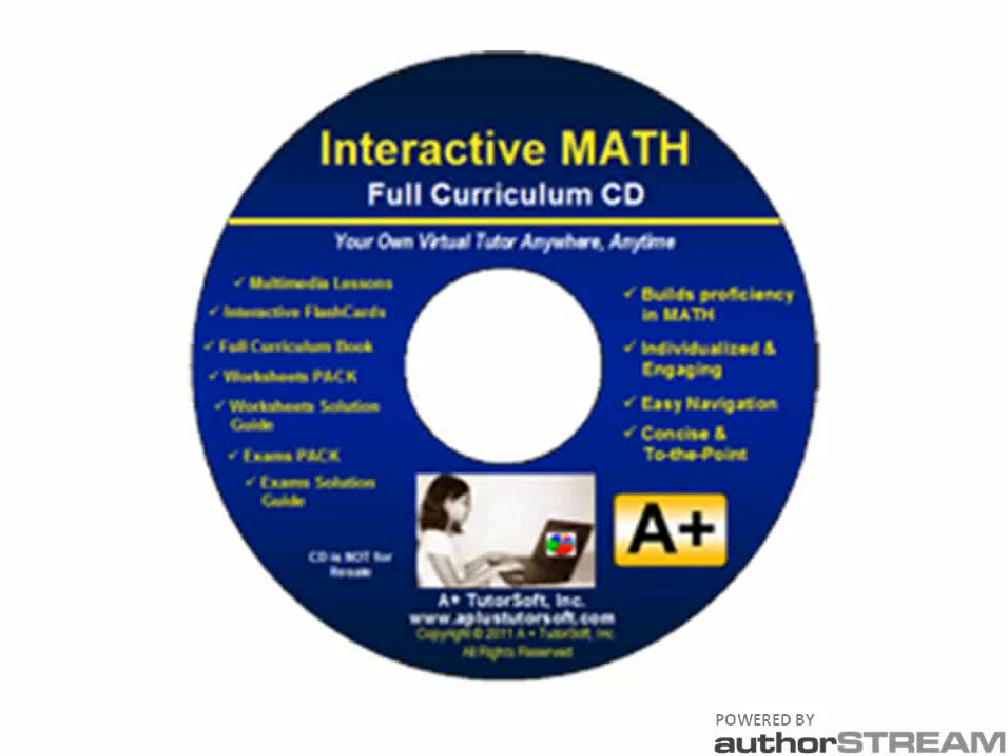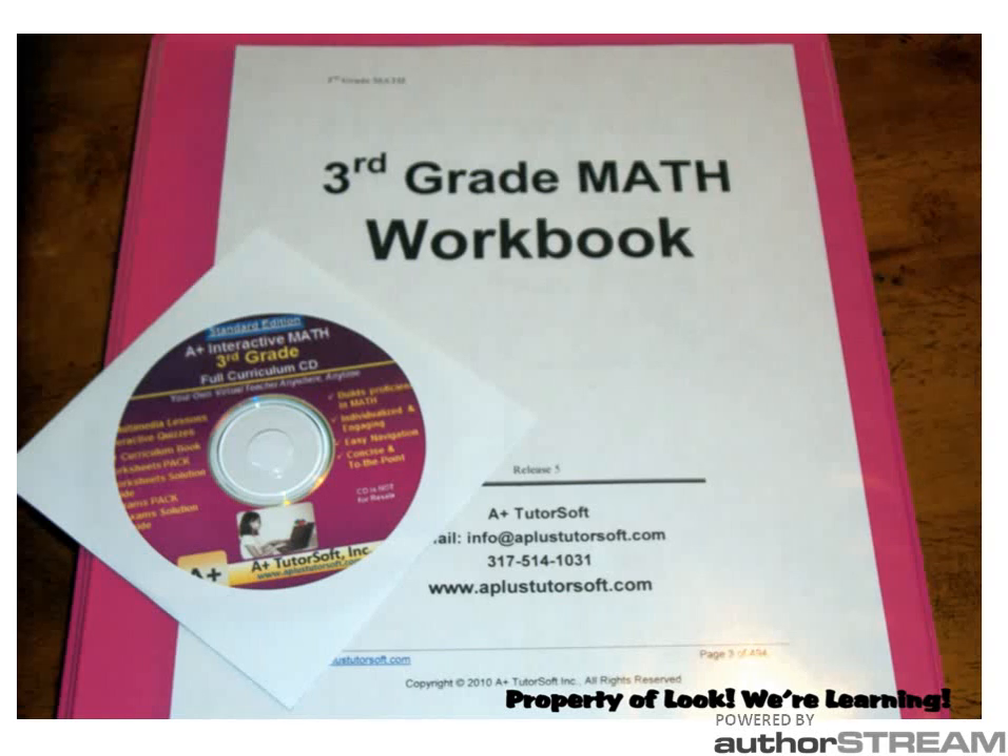We're using A-plus TutorSoft Math this year for our core math curriculum. We're using the computer program CD, but we're also using the print workbook and curriculum book. I like the workbook for her because the worksheets are short — about ten problems per sheet — so it's not too much for her to finish before she loses interest. We also like the curriculum book because the lessons are well explained and highly organized so that they build as we go through the chapters. The worksheets even have colors and graphs and pictures, which keep her interested as well.